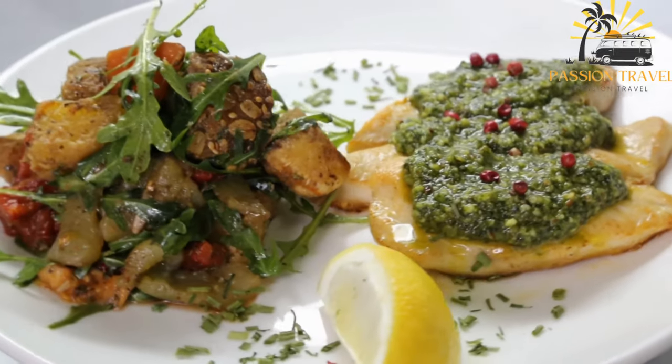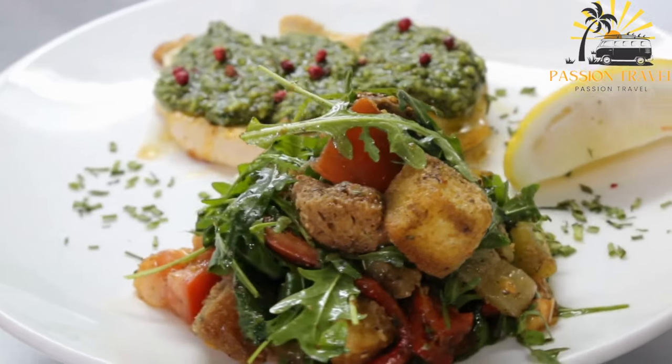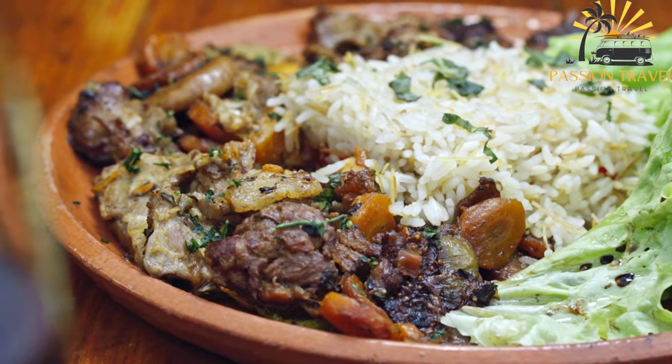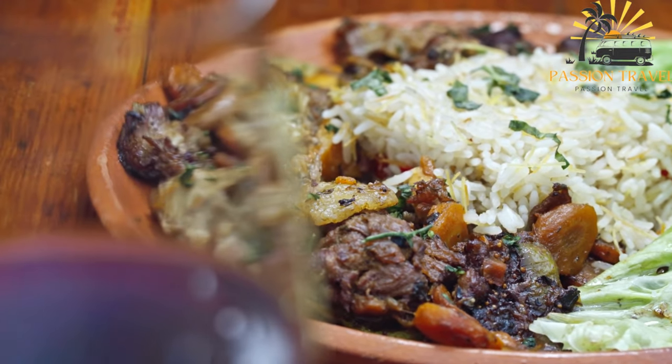Makbuz is often served with a side of salad, yogurt, or pickles. It is a hearty and filling dish that is perfect for sharing with family and friends, and it is a staple at many social gatherings in the Arabian Gulf region.